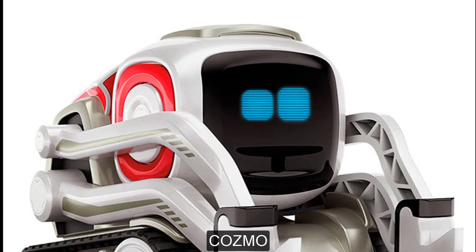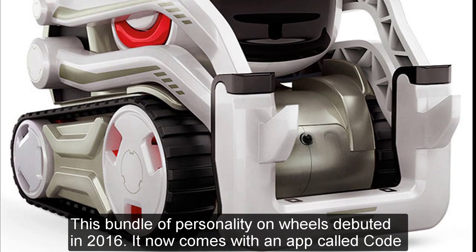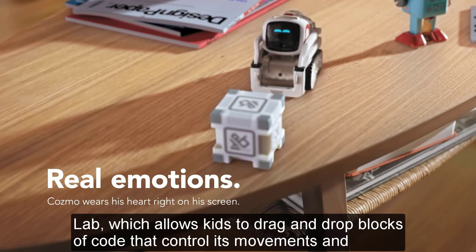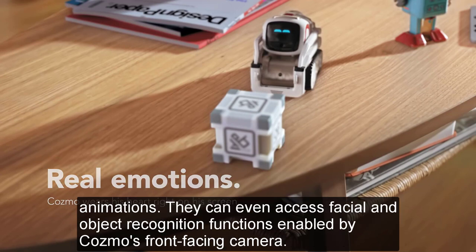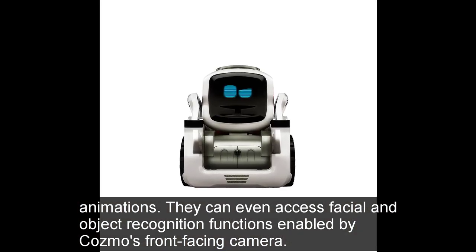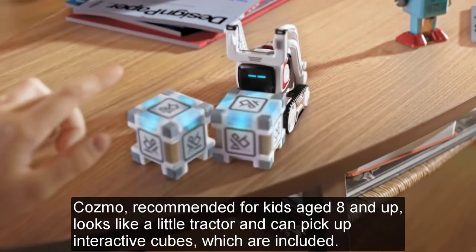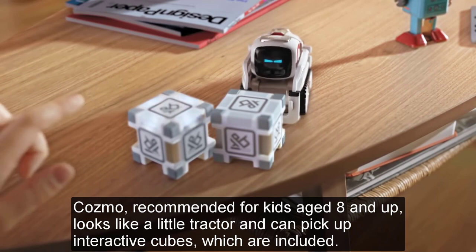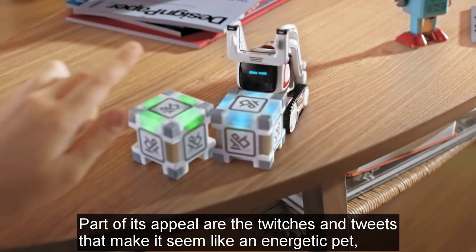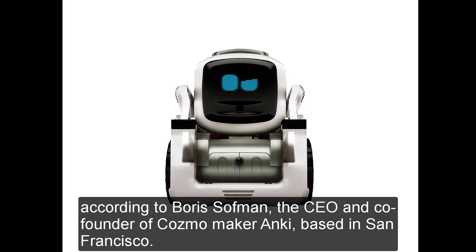Cosmo. This bundle of personality on wheels debuted in 2016. It now comes with an app called Codelab, which allows kids to drag and drop blocks of code that control its movements and animations. They can even access facial and object recognition functions enabled by Cosmo's front-facing camera. Cosmo, recommended for kids aged 8 and up, looks like a little tractor and can pick up interactive cubes, which are included. Part of its appeal are the twitches and tweets that make it seem like an energetic pet, according to Boris Hoffman, the CEO and co-founder of Cosmo maker Anki, based in San Francisco.